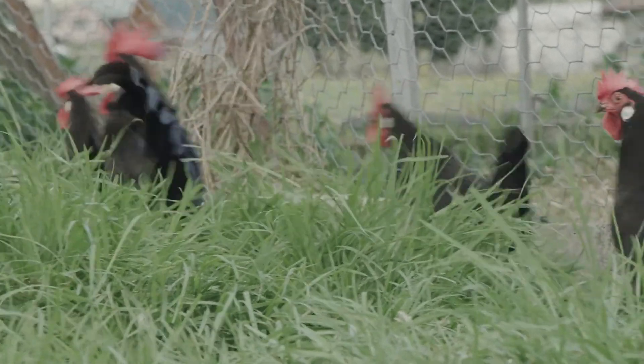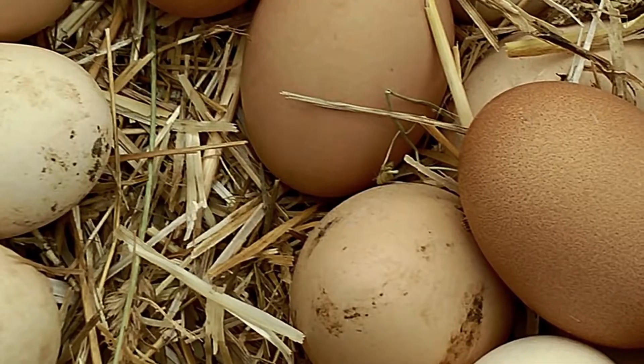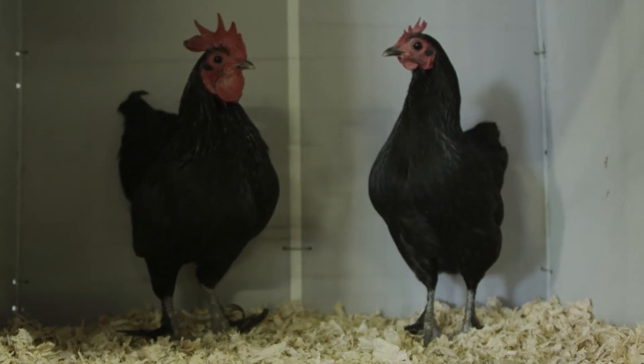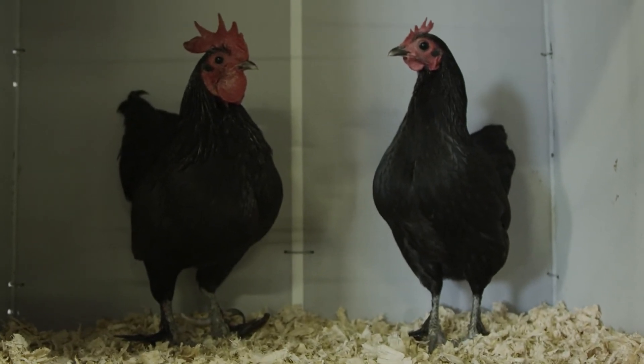The laying breeds were specifically developed for egg production, and they are much lighter in body weight than the dual purpose breeds. They're also much more economical to feed.